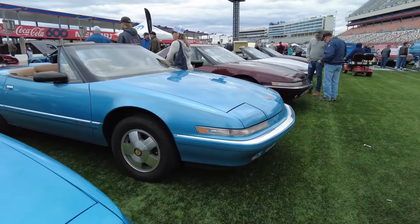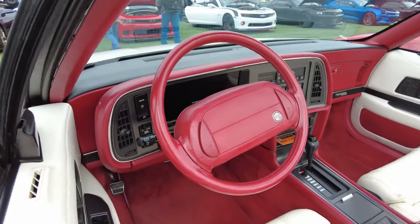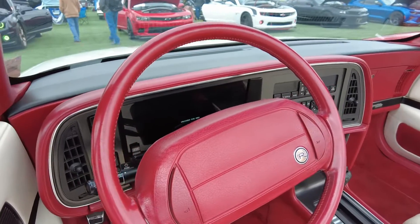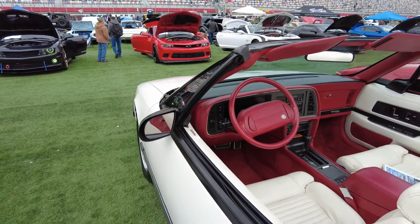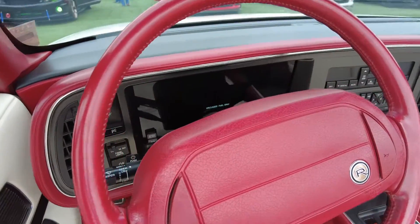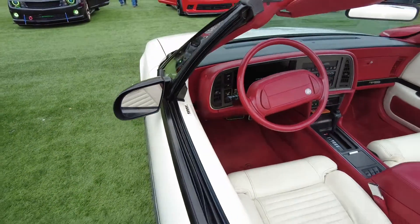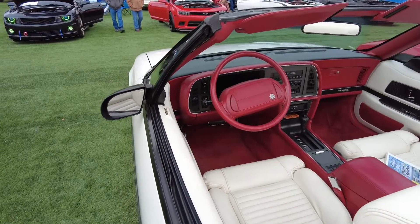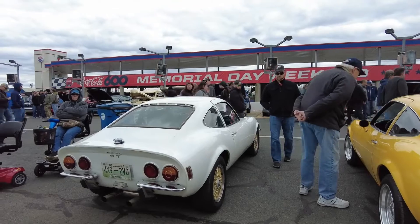Doug DeMuro is the guy I go to whenever I don't know what a car is. I just noticed, checking a couple of the cars, that they all appear to have a digital gauge cluster, which I was not expecting — and that makes me think maybe this is more of a 90s car. It does have a tape player, but that doesn't necessarily mean anything; it could still be an 80s car. But yeah, that digital gauge cluster was cool to point out.